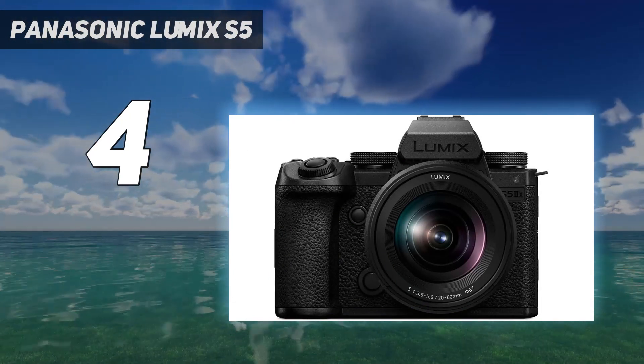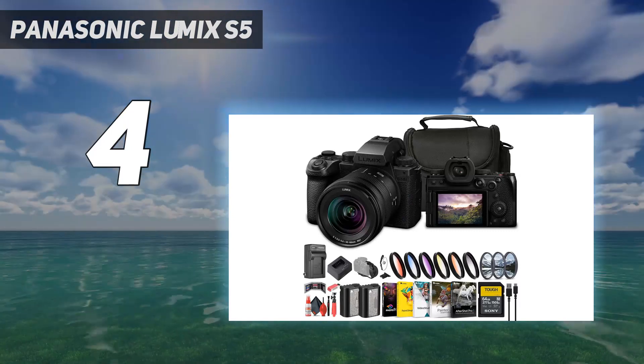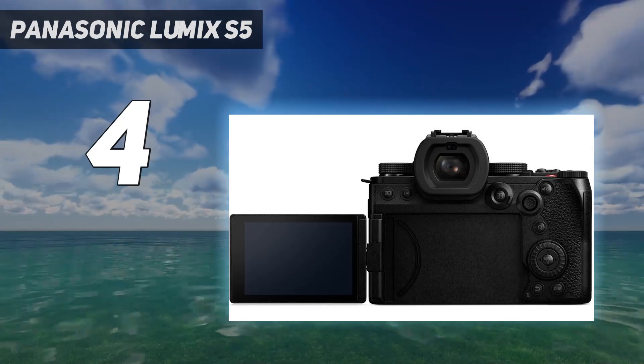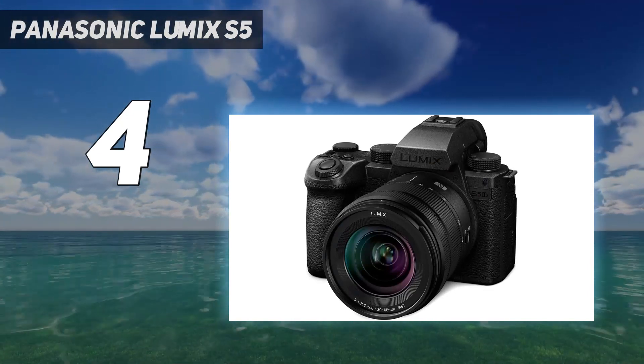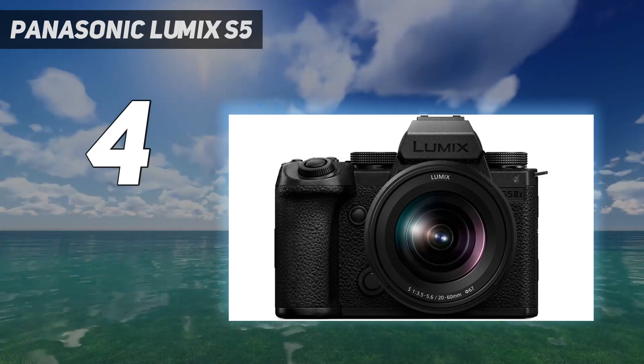Crucially, Panasonic has finally got the autofocus monkey off its back. This is its first camera to adopt phase detect AF and I can't put into words just how transformative it is. Previously I could never trust a Lumix camera to reliably focus for me, but now this is a camera I can use on a shoot without having to worry about the recordings.